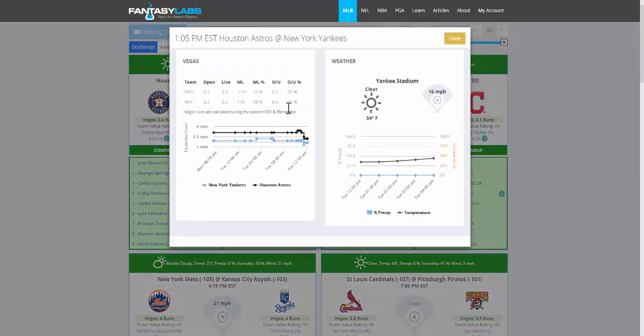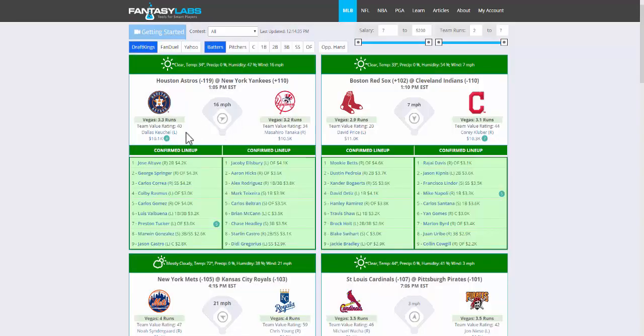For example, we have a change in the implied run total here for the Astros. They've dropped 0.4 runs since the line was offered, which is a pretty significant total. They've also gotten 71% of money line bets, so that suggests that maybe sharp money's on the Yankees. But as that line drops, you'll see so will the team value rating.